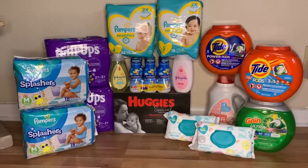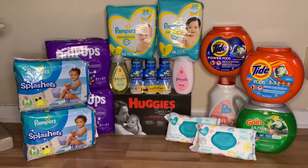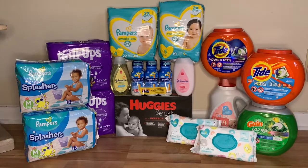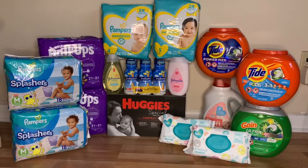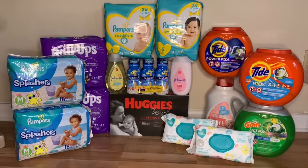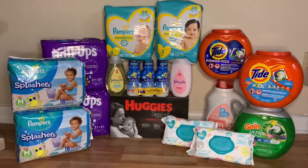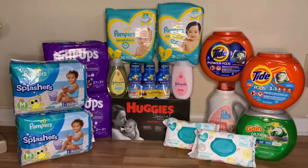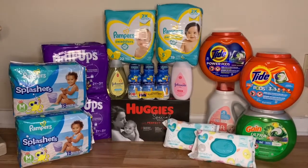I'm back at home and this is everything I decided to pick up today at my Target haul. Everything went smoothly, but I did have one hiccup in each transaction. I'm going to go through them and explain what happened — hopefully by watching this, you'll learn from my mistake and won't make the same one.